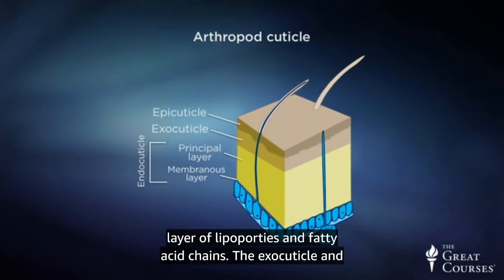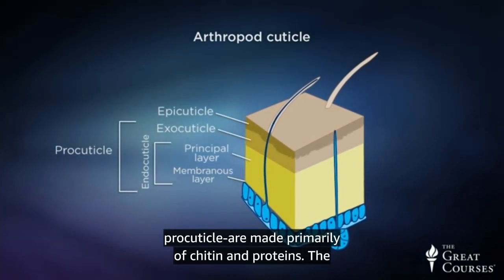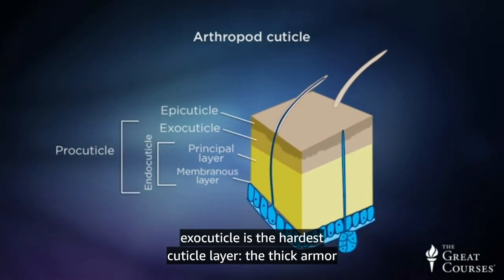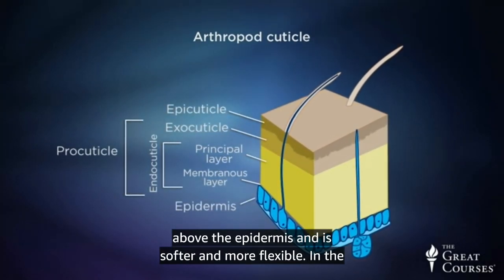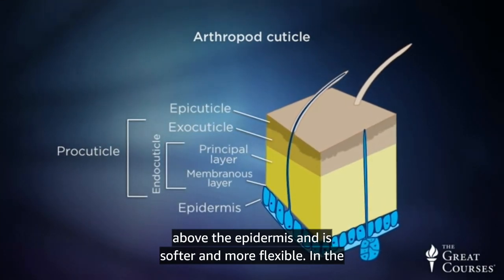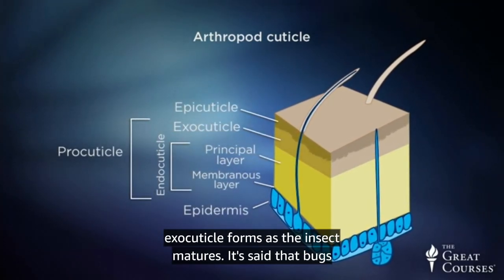The third layer of epicutical is a layer of lipoproteins and fatty acid chains. The exocutical and endocutical, sometimes collectively called the procutical, are made primarily of chitin and proteins. The exocutical is the hardest cuticle layer, the thick armor plating of an insect. The endocutical layer lies just above the epidermis and is softer and more flexible. In the larval stage, many insects only have this soft endocutical. The exocutical forms as the insect matures.